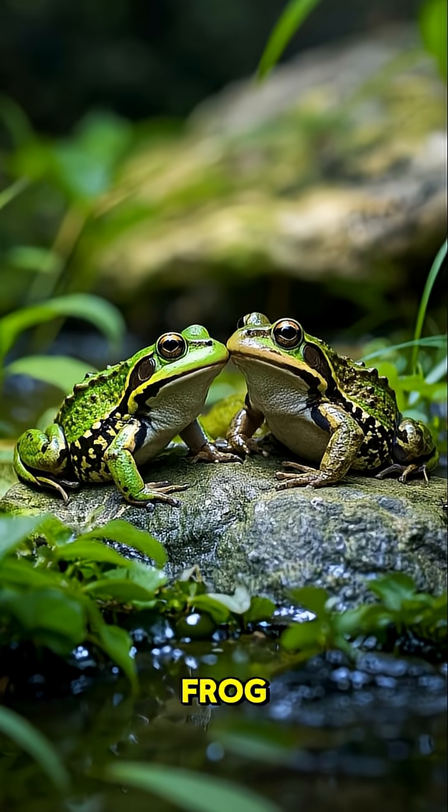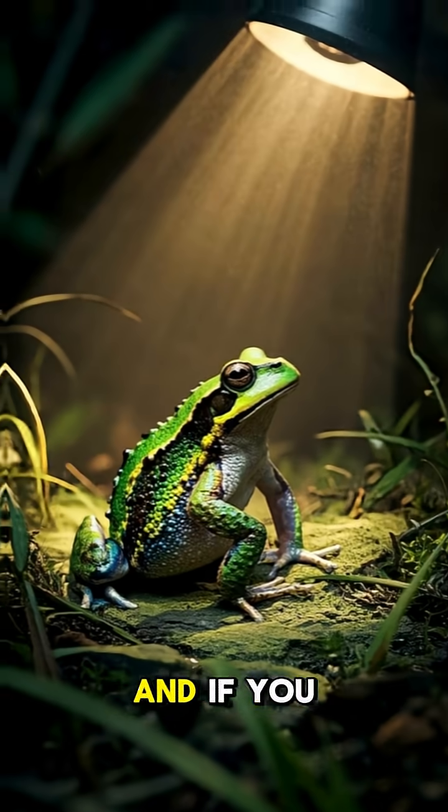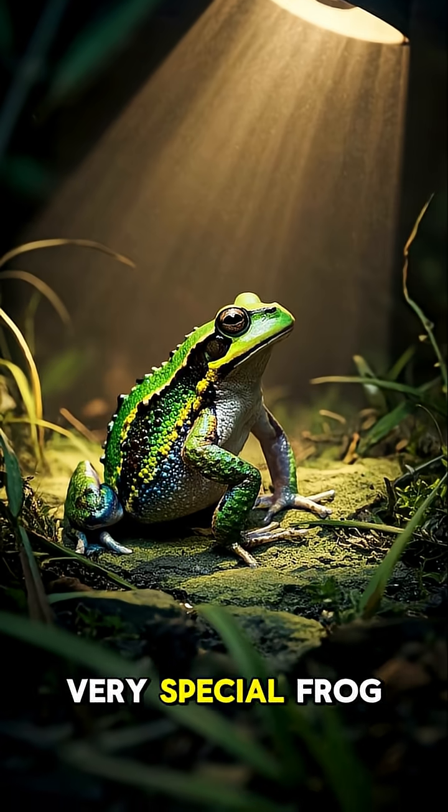So next time you see a frog, just remember, it could be a toad. And if you ever see a toad that can change color, you've seen a very rare, very special frog.